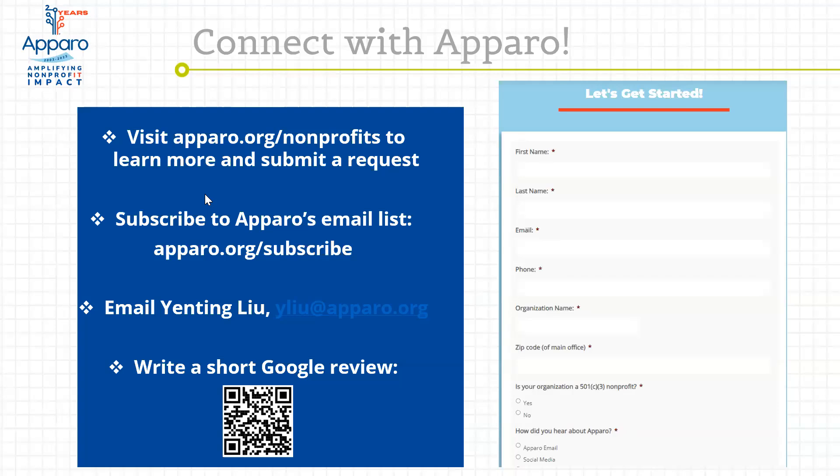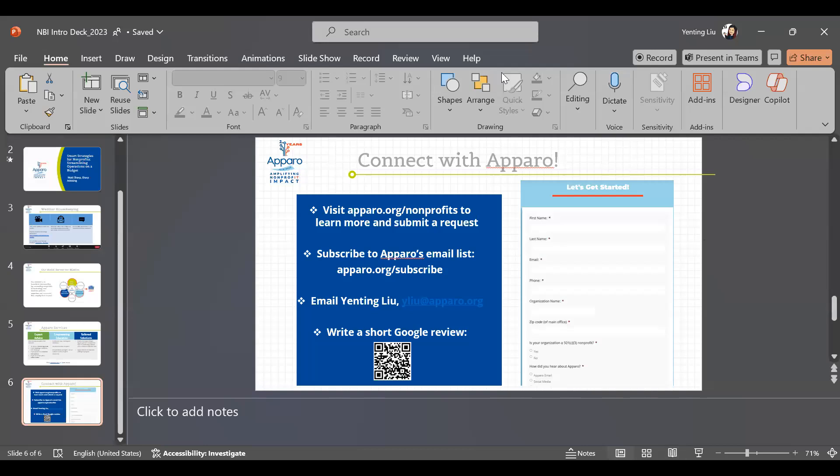You can also subscribe to our email list to stay updated on our programming. My email address is there if you'd like to reach out directly. All right, I'm going to go ahead and turn it over to Matt.